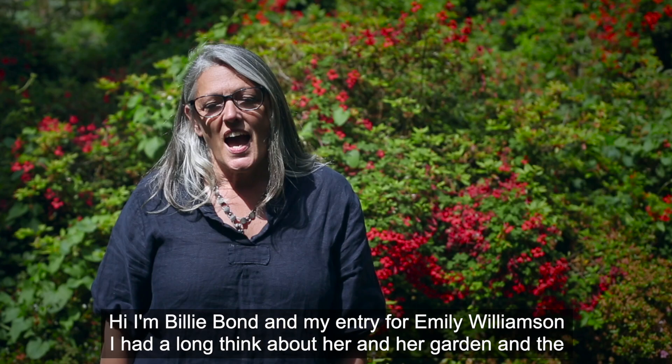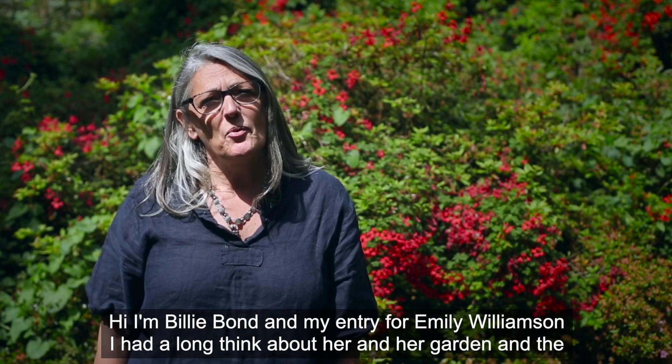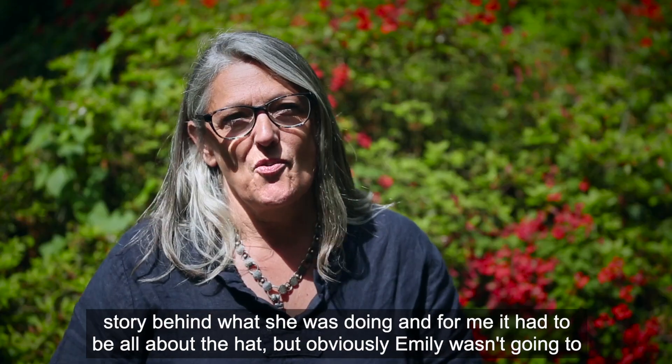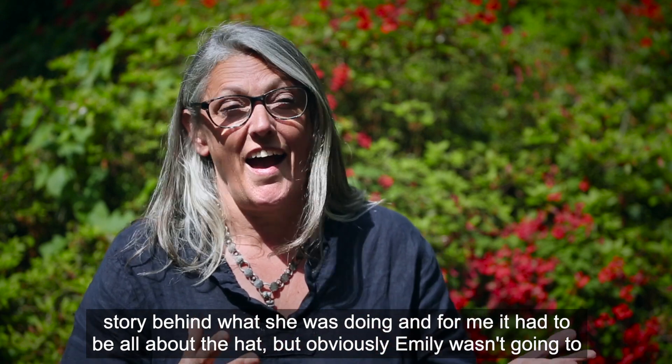Hi, I'm Billy Bond and my entry is for Emily Williamson. I had a long think about her and her garden and the story behind what she was doing, and for me it had to be all about the hat.